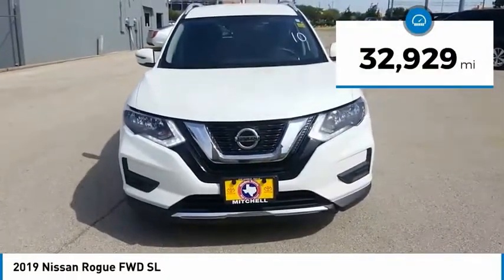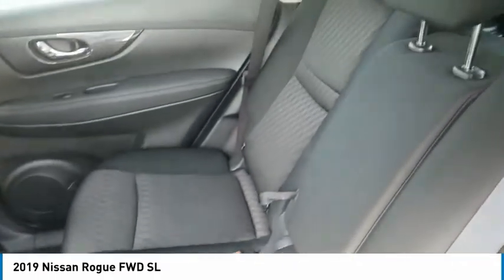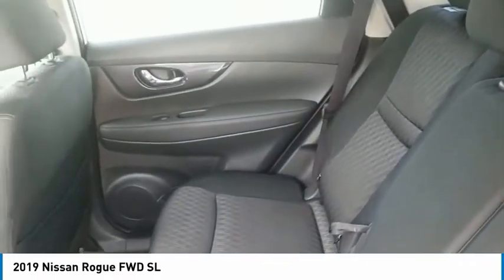This vehicle has less than 35,000 miles. This beauty is sure to make you the talk of the neighborhood, so call or drop in for a test drive today.